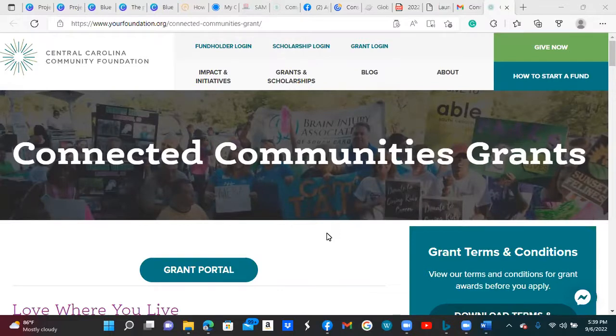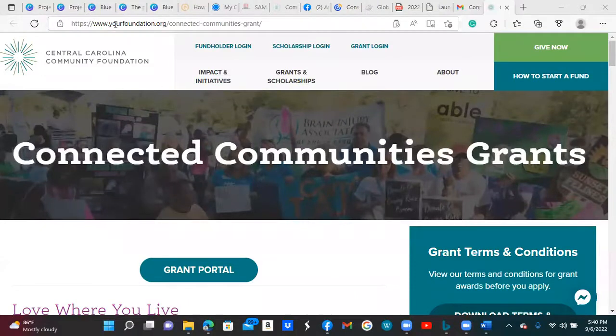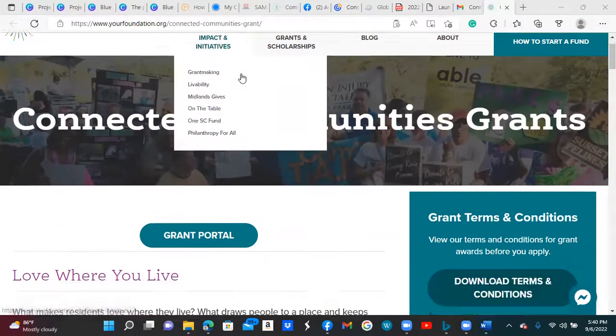Today I want to share a little information about a grant that came to my attention. It is from the Central Carolina Community Foundation. I came across this lately and I wanted to make sure I shared it because the deadline is vastly approaching toward the end of this month. This grant is for a particular region — it is for South Carolina. The website to get this information is yourfoundation.org/connect-communities-grant.